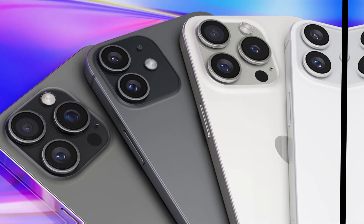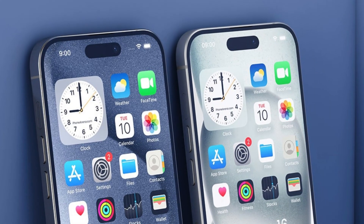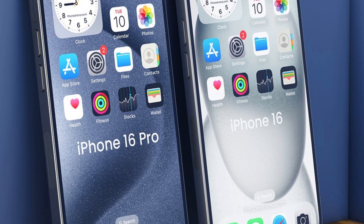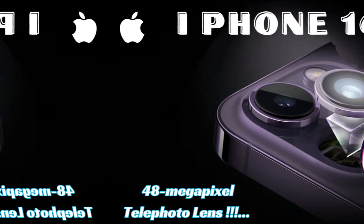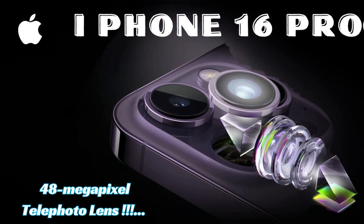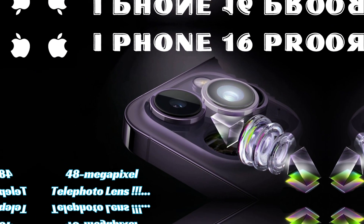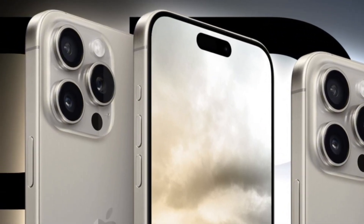The complexity of implementing BRS complicates screen manufacturing, posing challenges in achieving consistent quality and reliability across mass production. Suppliers must overcome technical hurdles to ensure seamless integration of thinner bezels without compromising structural integrity or display performance. Apple's meticulous standards for product excellence necessitate thorough testing and refinement before incorporating new technologies into its flagship devices.